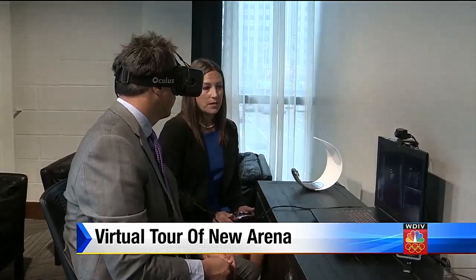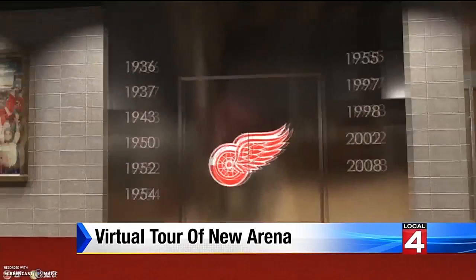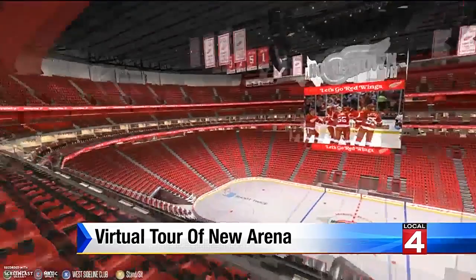This is the entrance to the Red Wings locker room — and there it is, the Red Wings locker room, with room for a 2017 Stanley Cup. You can also see exactly what your view will be from your seat. If you were to sit in section 122, row 8, this is your view from the seat.